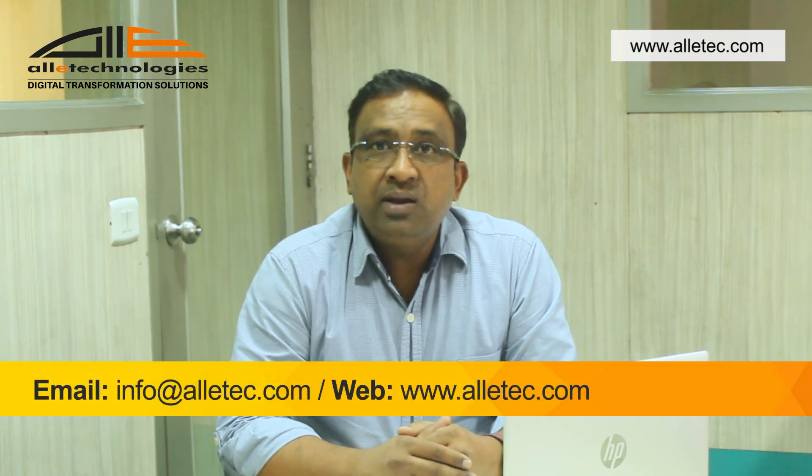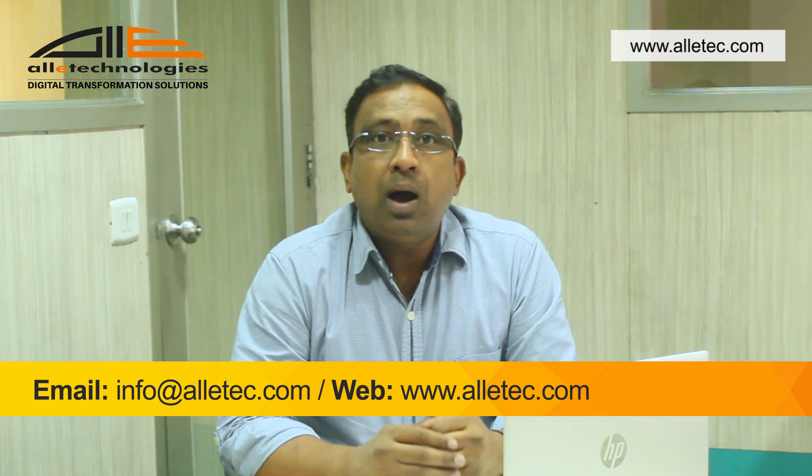Get in touch with us at info at Alitech to know how Dynamics Business Central can help you transform your business operations and bring in business efficiency. Thank you for watching the video. This is Gaurav Raj from Alitech.